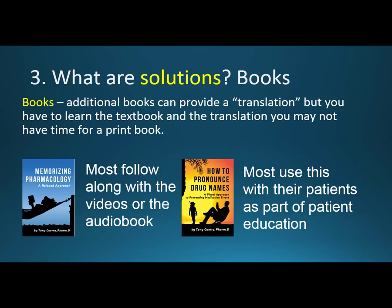So what are the solutions? The first solution might be books. Additional books can provide what I'd call a translation, but you have to learn both the textbook and the translation — and you may not have time for a print book. With my Memorizing Pharmacology book, many follow along with the videos, but most follow along with the audiobook, narrated by a great Scottish narrator who puts real emotion into it, making it pleasant to listen to repeatedly.